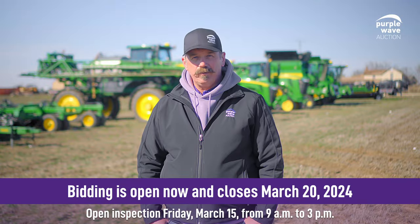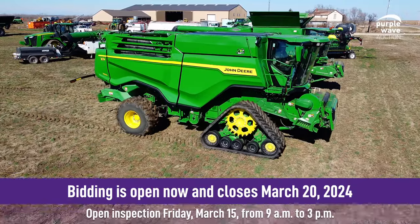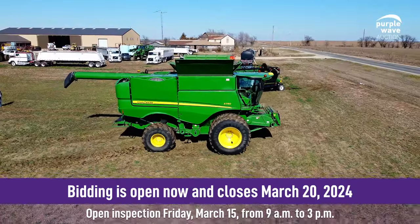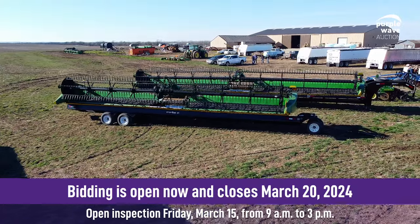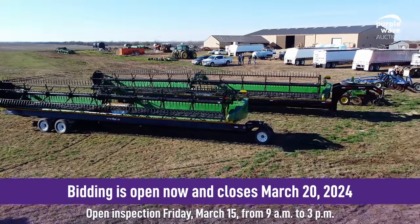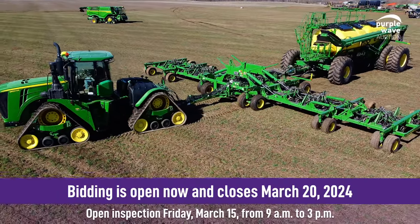Excellent lineup out here. We've got a John Deere X9 1100 combine. We've also got an S790 combine out here and a pair of headers — a 40-foot header and a 50-foot header. We've also got a 9620RX quad-track tractor.